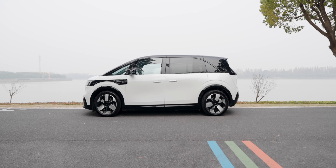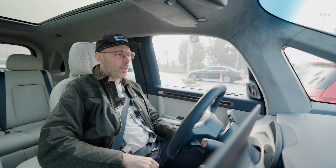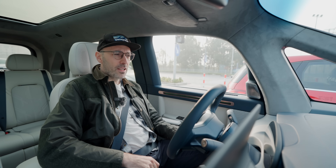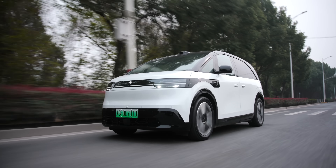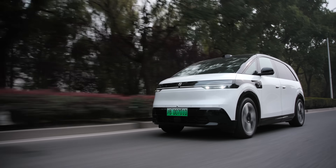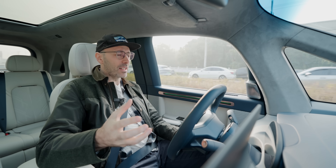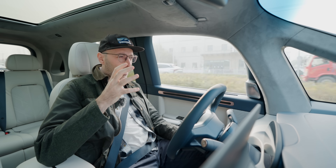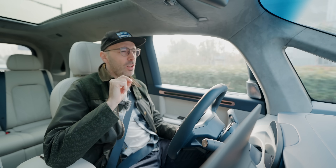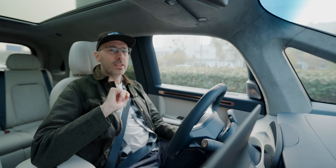Are you the kind of person who misses the Multipla? Sobs over the Scenic? Sob no more, because the Zeekr Mix is the answer to all your questions. This is such a compelling new product in a new category — practical brilliance. I think that's the best way to put it. And this is a car that's got global ambitions and will be coming to a shore near you in 2025. And especially for those of you in Australasia, expect to see this on your roads within the next few months.